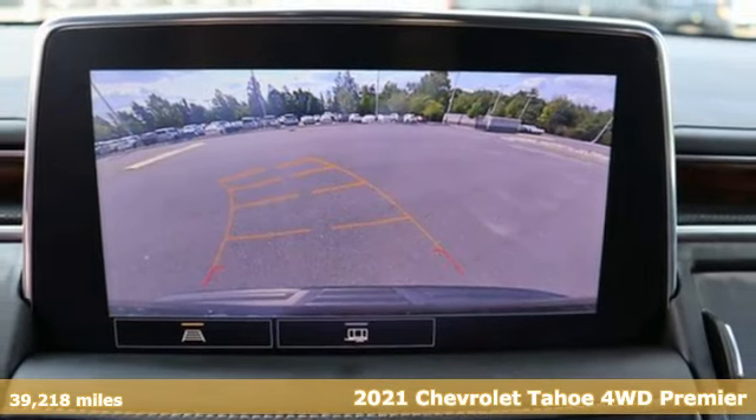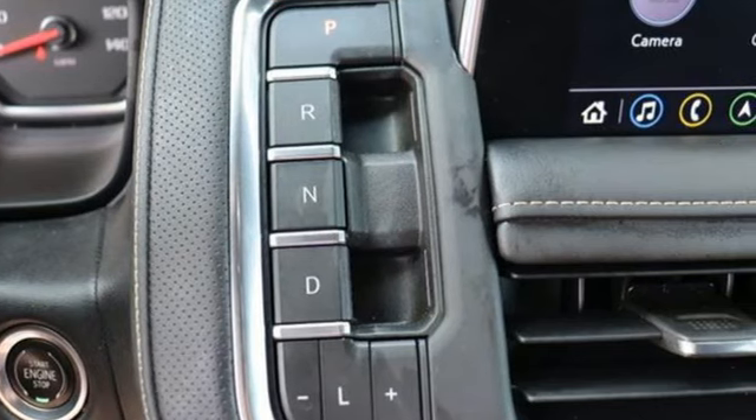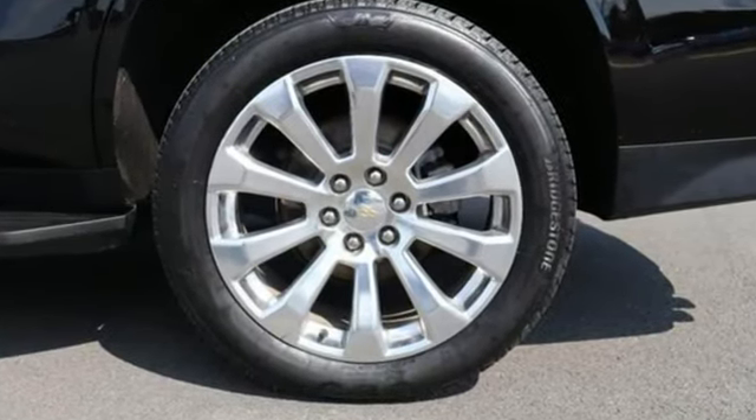Here's a 2021 Chevrolet Tahoe. Advanced safety features, a refined cabin and towing capability make this Tahoe the perfect combination of comfort and versatility.